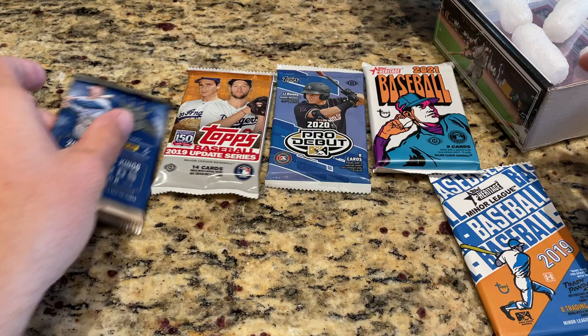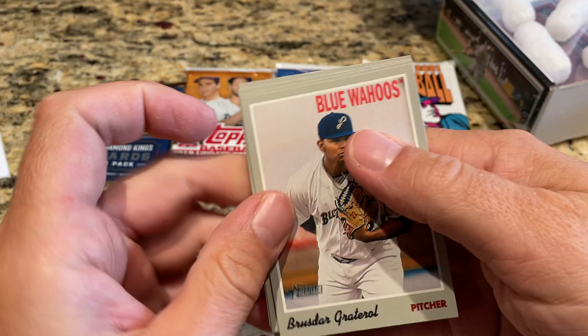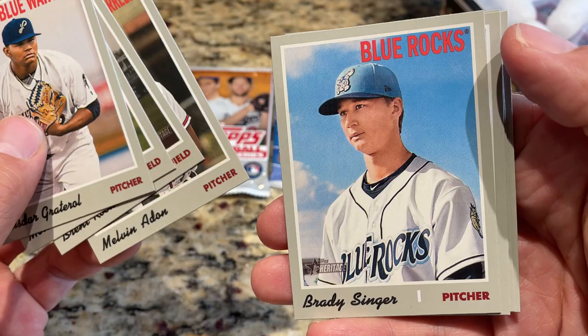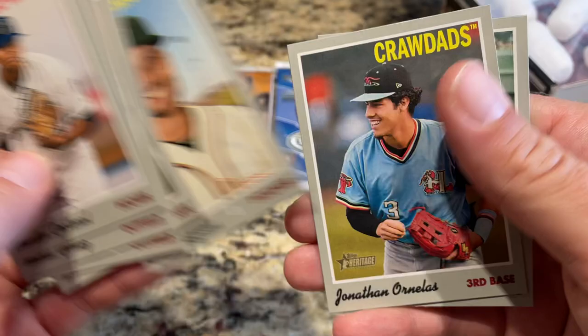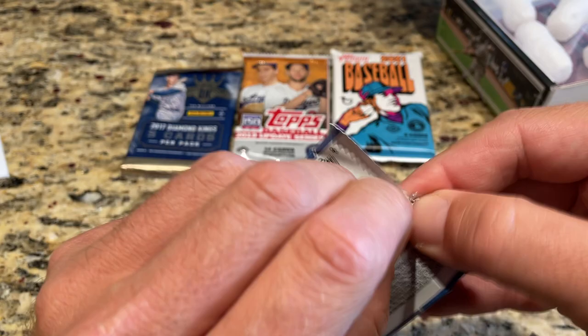Let's get these minor league packs out of the way. By the way, I'm thinking about opening up some 2018 Topps Update tomorrow in a live stream — I've got a case of 2018 to do. Let's see if we get any top stars. There's Brady Singer, pretty nice — he's with the Wilmington Blue Rocks, I think. Then we've got Joe Jocz, Jonathan Ornelas, and Darian Cruz. Singer is the best one in that pack.